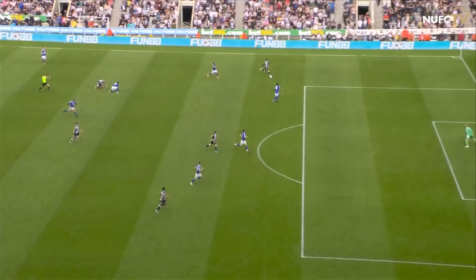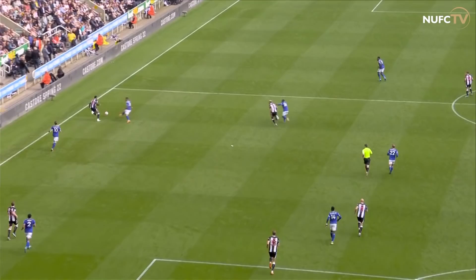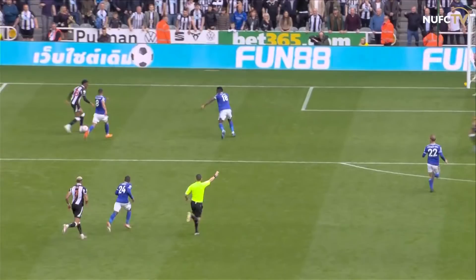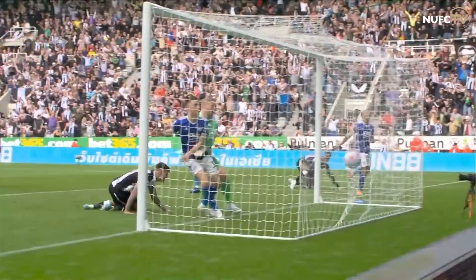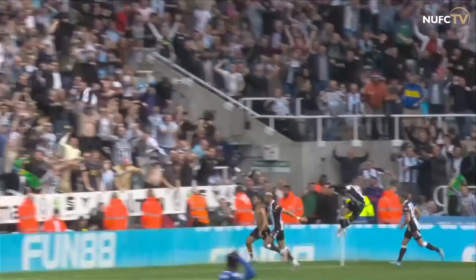And Newcastle on the break have stolen it late. Willock with a run, and the ball came to Bruno in the middle of the box, and with his head he's powered it into the top corner. What a moment, what a way to win. It's Newcastle United two, Leicester City one. Unbelievable — it's a great header, it's a brilliant header. Willock does great down the left side, the cross takes a huge deflection, loops up in the air, and he just goes full length and sticks it in the top corner.